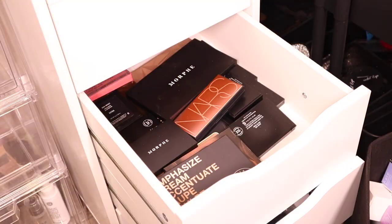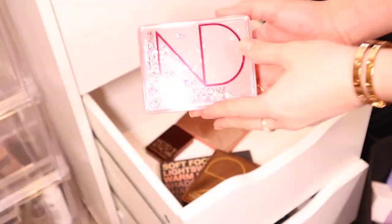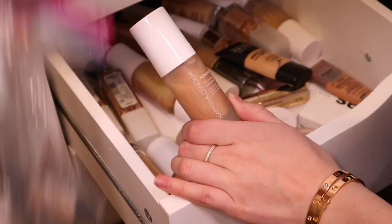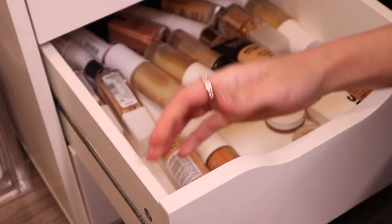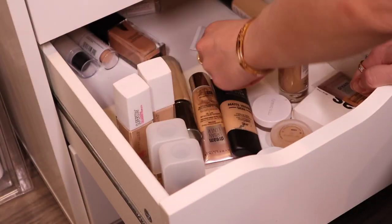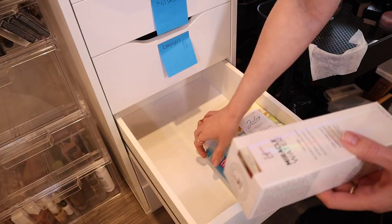Moving on, the next drawer had more face palettes. I tried to get rid of anything really old or unused, but I'm a makeup hoarder so it's hard to let go — especially palettes, they're so pretty. The foundation drawer I did much better, getting rid of stuff that was very obviously expired. I also got rid of a Natasha Nona foundation I didn't really like, then cleared the drawer out and started sorting my skincare into the drawers.